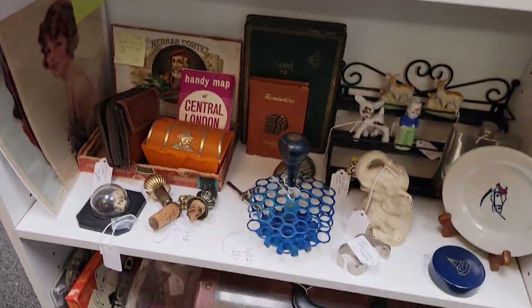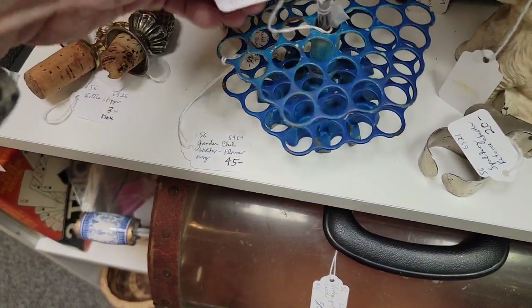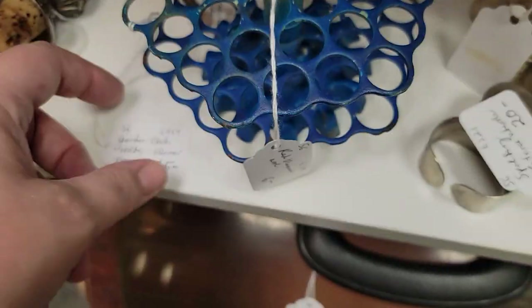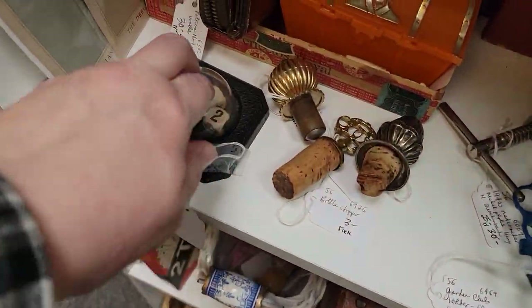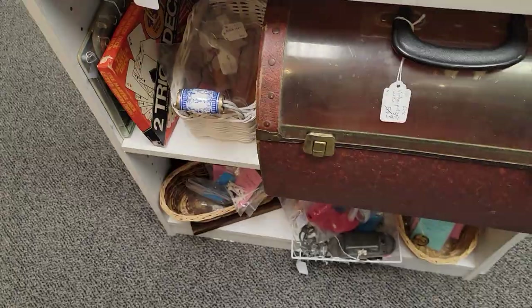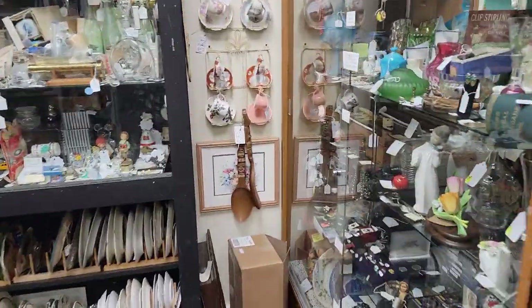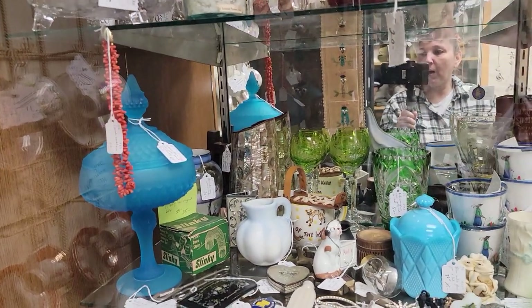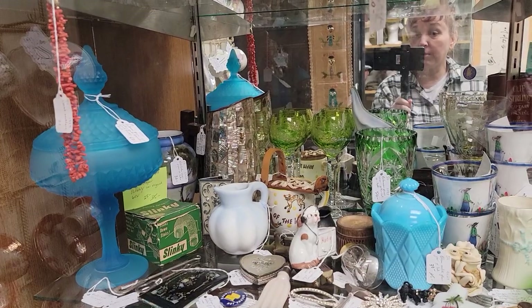This is just Belmont Farmhouse's bookcase — she also has a booth and a shelf in here. There's a nice flower frog for $4.20. They have lots of baskets of goodies, lots of smalls that ship very easily. This is Belmont Farmhouse's shelf — she's always got such beautiful glass, and again she is 30% off.